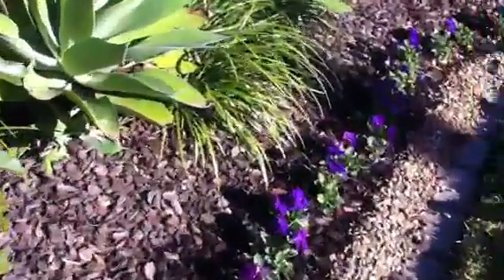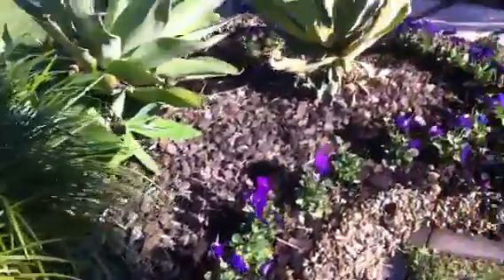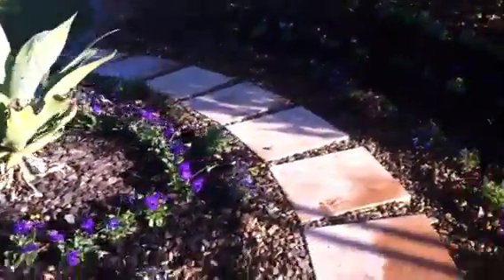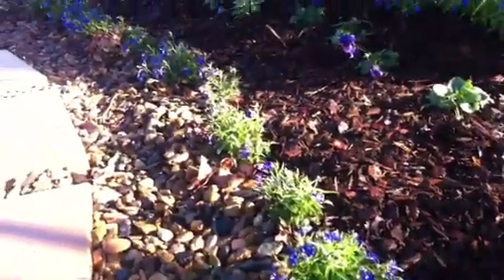Can you just check out the colour of those violets? That's awesome, isn't it? The guys have done a great job planting all those up, and the lobelias. Check out those lobelias — they're such a vivid blue.